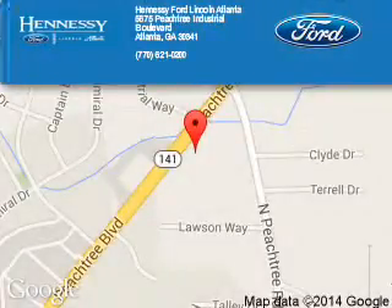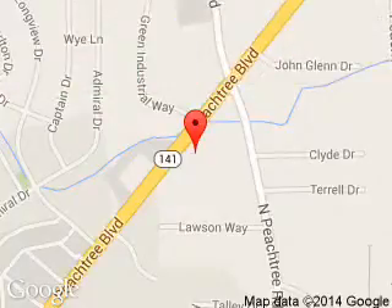Doing everything possible to ensure that the experience you have selecting your next vehicle is a pleasant one. Hennessy, 5675 Peachtree Industrial Boulevard, Atlanta, Georgia 30341.